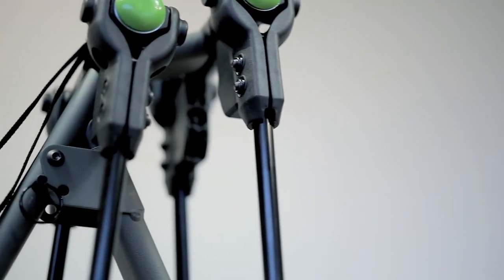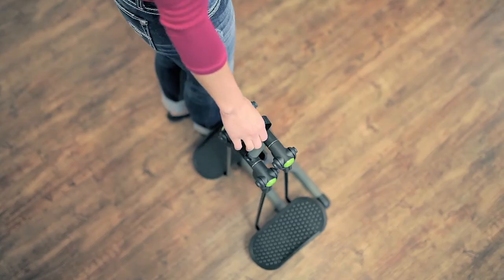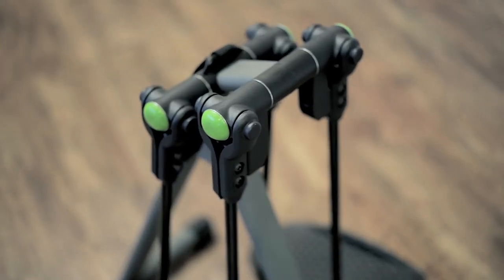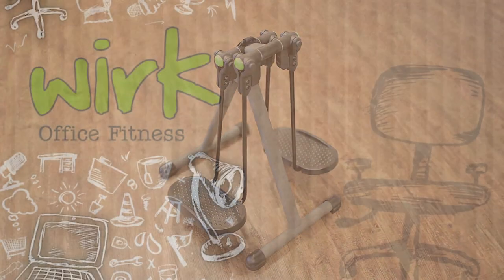The folding design and built-in carry strap ensures you can always have the Orbit around when you need it, and out of reach of your jealous co-workers. The Work Orbit can help you increase circulation, exercise your lower body, and burn calories, all the while keeping laser focus on the task at hand.